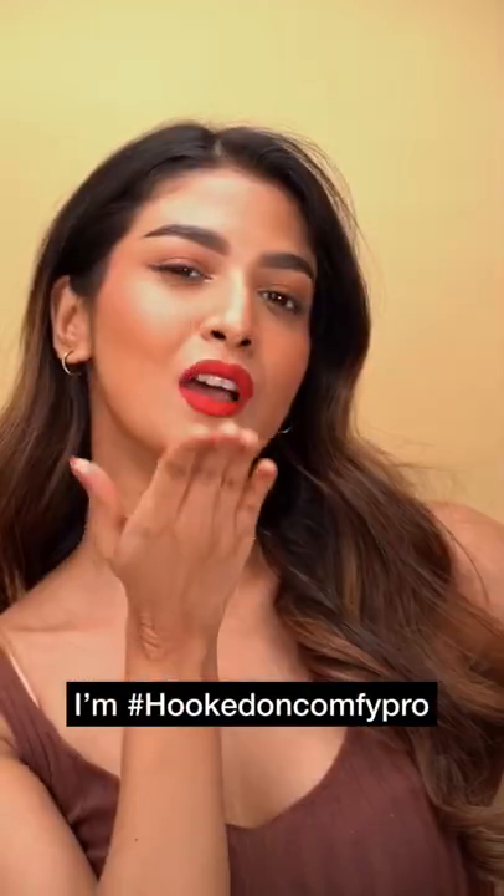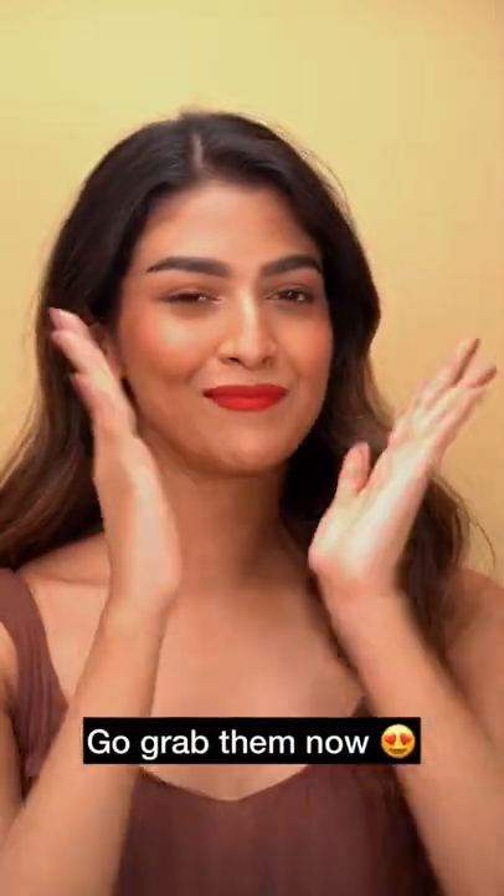Completely hooked on these Comfy Pro lipsticks — you've gotta try them and let me know which one is your favourite shade.